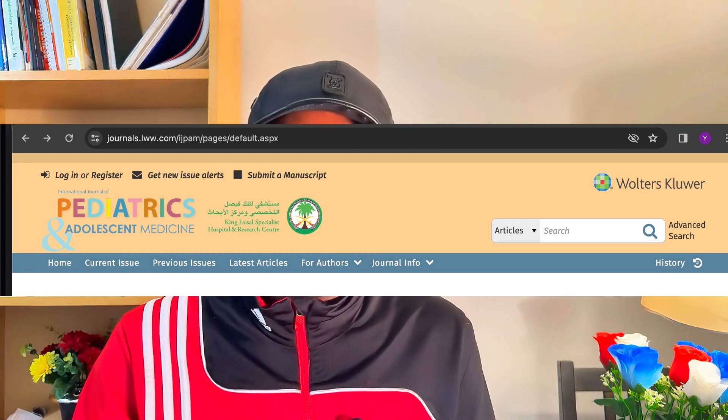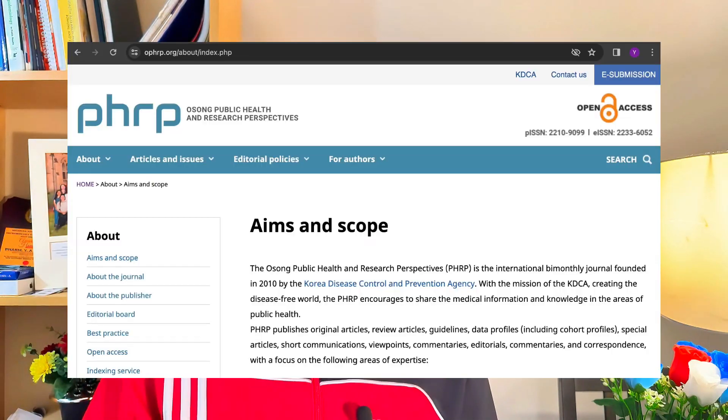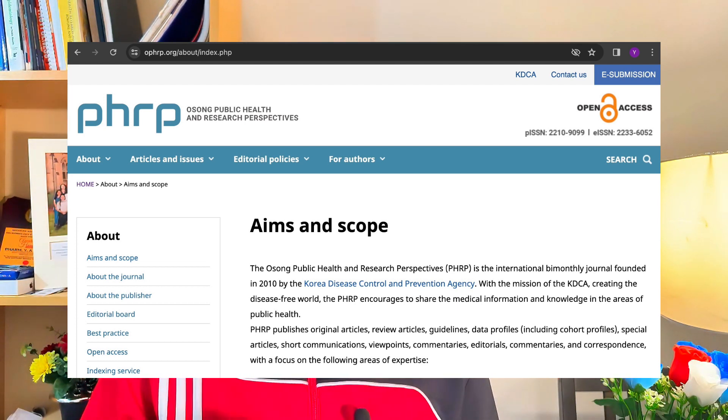An interesting journal you can explore for free, also indexed in Scopus, Web of Science, MEDLINE, PubMed, and PubMed Central, is Osong Public Health and Research Perspectives. This is a good journal you can explore for your research — it is well indexed and the time from submission to acceptance is also decent. You can consider this journal for your paper.